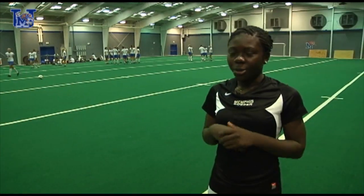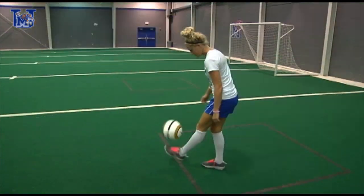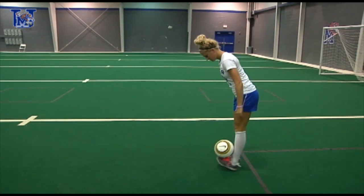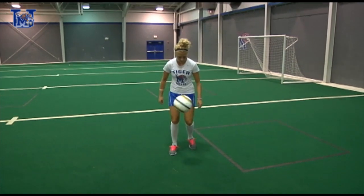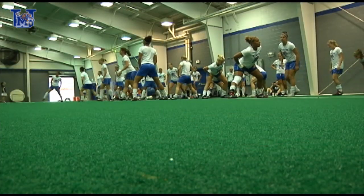Welcome to the turf room. We all know that you can't always play soccer outside when the weather gets crazy, so we come in here. What it does is allows us to work on other skills like our footwork. In here the ball rolls a lot faster, which means you have to be able to move a lot quicker and think on your toes that much faster.